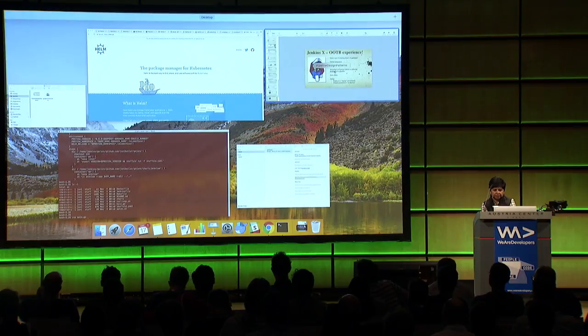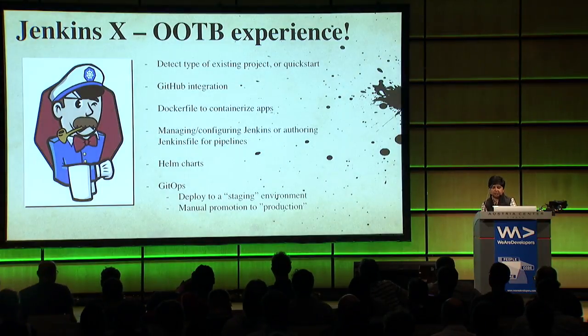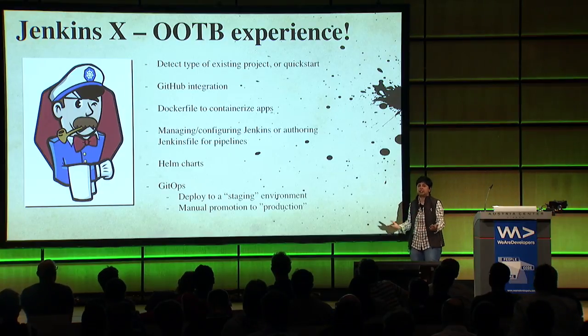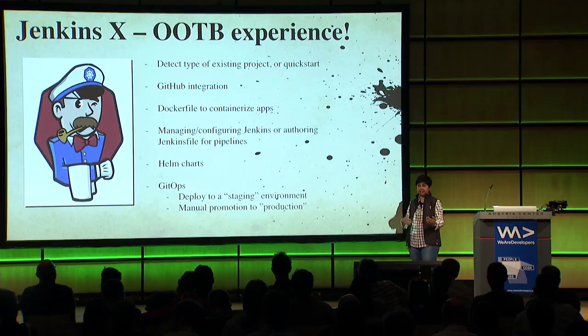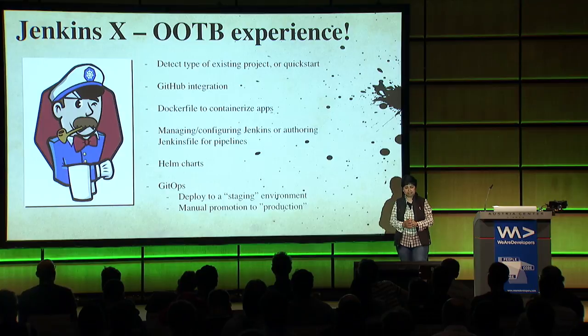I did a quick start on Go - if you have an existing project, just say what it is and Jenkins X can automatically detect it and create everything for you: GitHub integration, GitOps environments, Dockerfiles, everything. You can pretty much have Helm do the packaging behind the scenes.